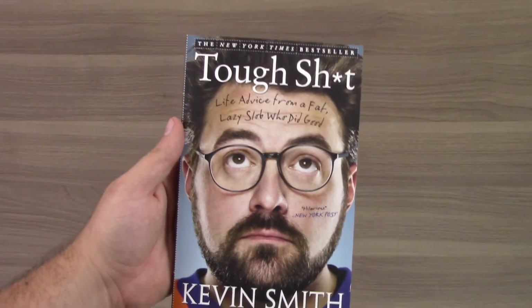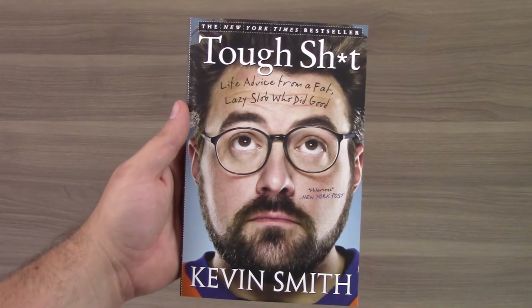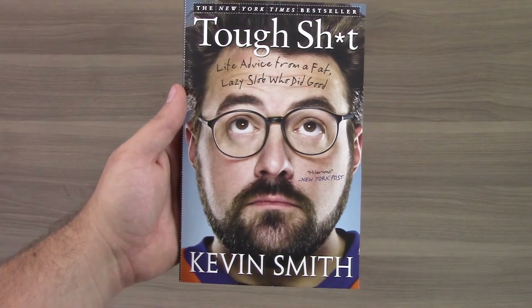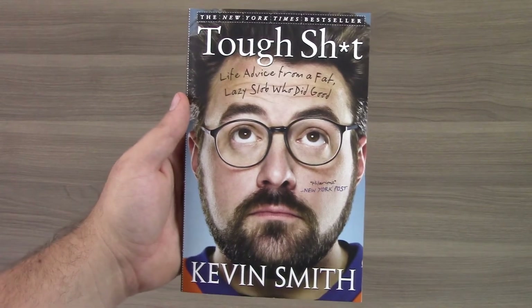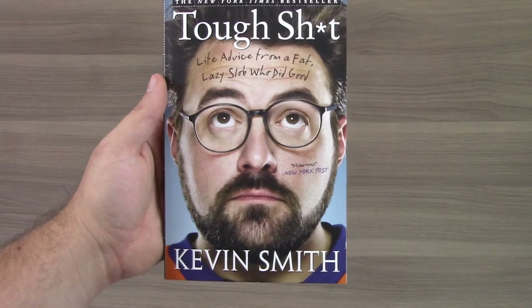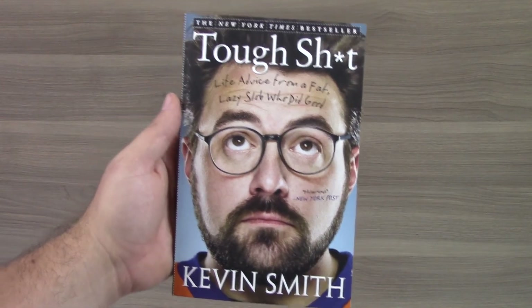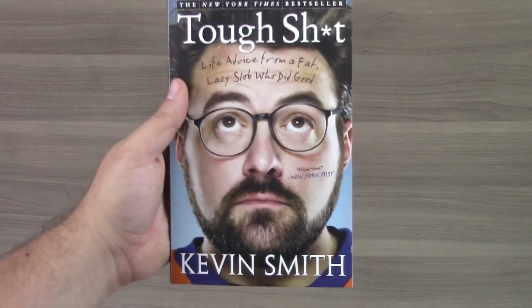Last but not least, we get a book from Kevin Smith. I'm definitely going to read this — very excited about this, and my brother will probably want this as well. More books are coming out in the Geek and Gamer boxes, and I'm not complaining. I love getting books in subscription boxes, so a huge win for me.